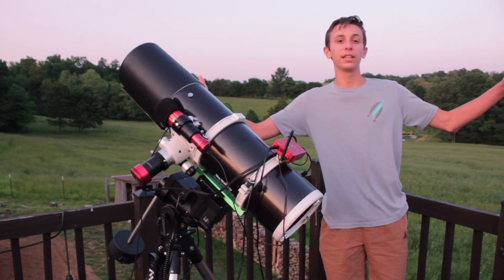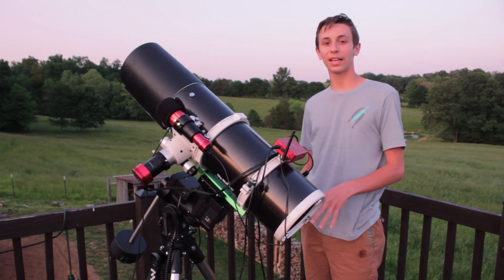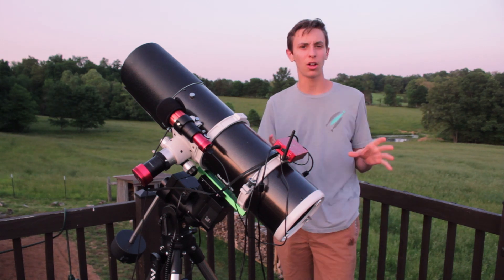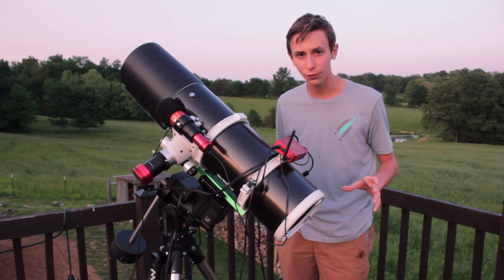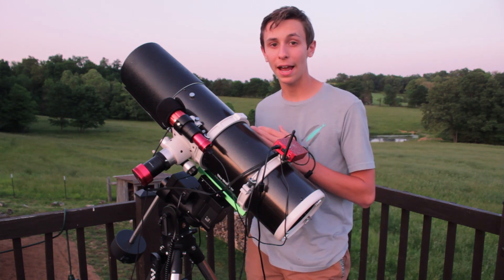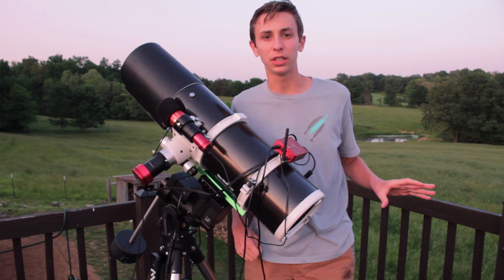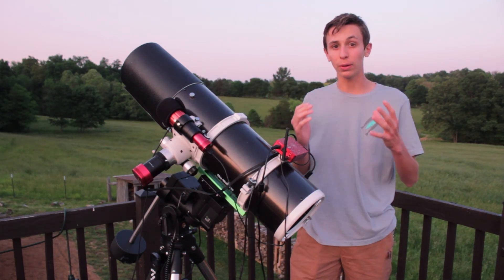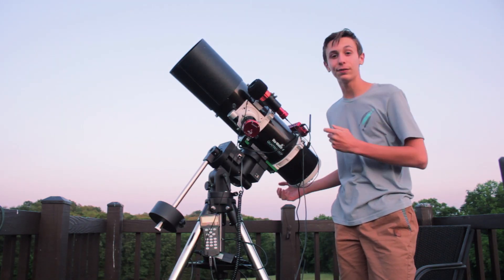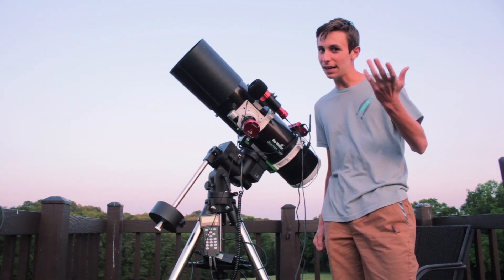Sunset is finally here, so I'm going to get polar aligned as soon as I can, and focused and collimated to make sure I have peak sharpness and round stars across the entire field. I want to make sure the telescope mirrors are properly aligned and shooting straight into the camera sensor. That's the only downside to Newtonians — as a beginner, learning to do the collimation stuff can sometimes be pretty difficult.